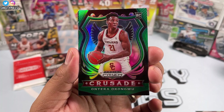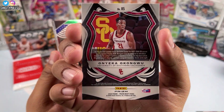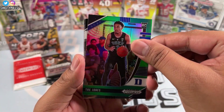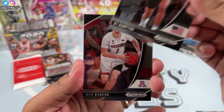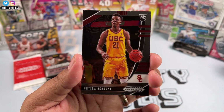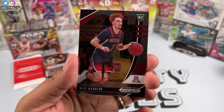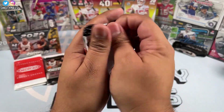Then we have a green crusade of Okafor Okungwu — rookie crusade green, a nice little hit right there. Greens are usually not numbered but that's a nice hit. Then we got Trey Jones from Duke, an RJ Hampton, Nico Manning, another Okungwu rookie, Tyrese Maxi, and Nico Manning to finish that pack off.